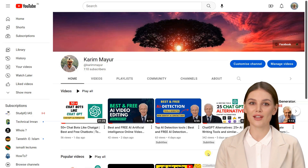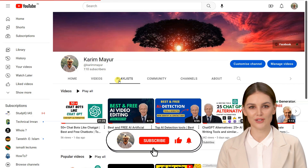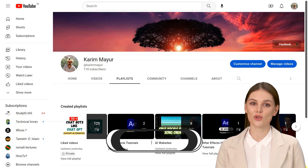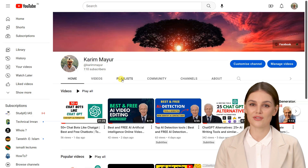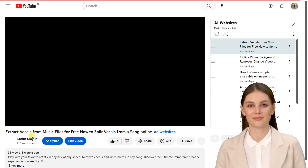I hope you are enjoying the content. If you are and would like to see more, please consider subscribing to our channel. Your support would mean a lot and help me continue to create new and exciting content. Hit that subscribe button and turn on the notifications so you never miss a bit. Thank you for watching, and I'll see you in the next one.